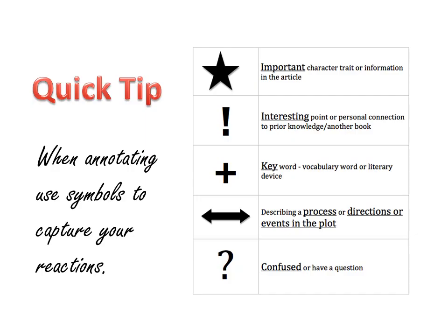Here's a quick tip: when annotating, you can use symbols to capture your reactions. You can put a star next to important things, an exclamation point next to interesting things, a plus next to key words, arrows to describe processes, directions, or events in the plot, and question marks where you've become confused or have a question to discuss in class.